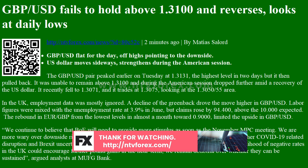It recently fell to 1.3071 and trades at 1.3075, looking at the 1.3050-55 area. In the UK, employment data was mostly ignored.